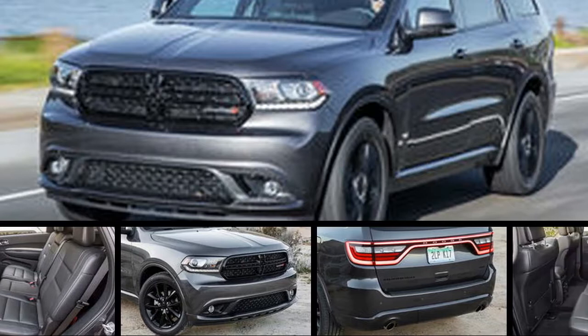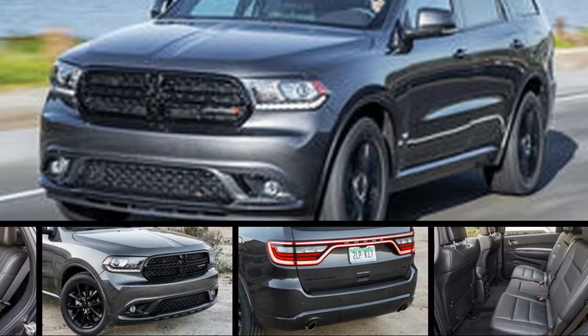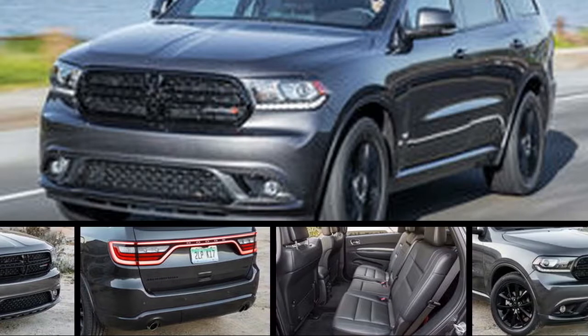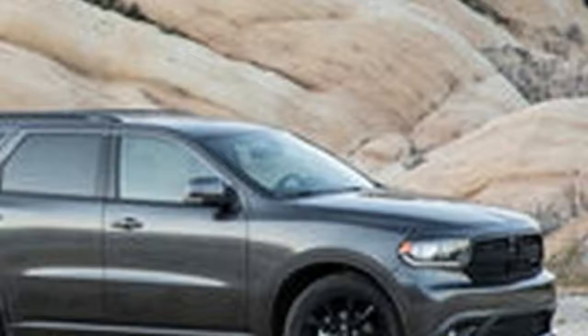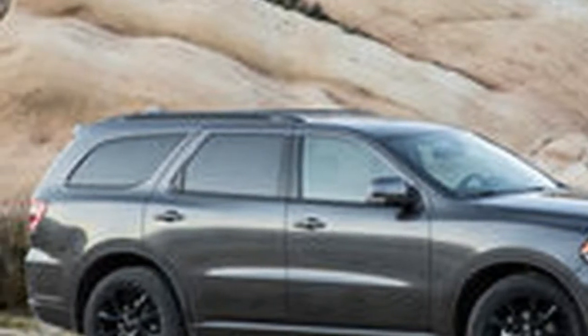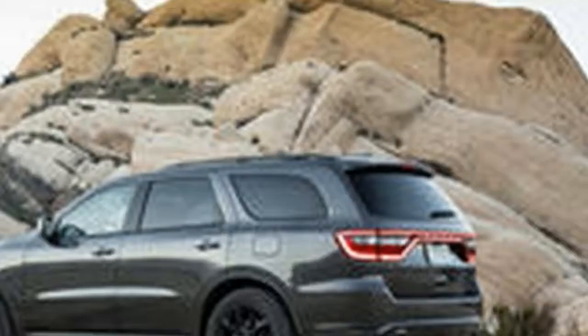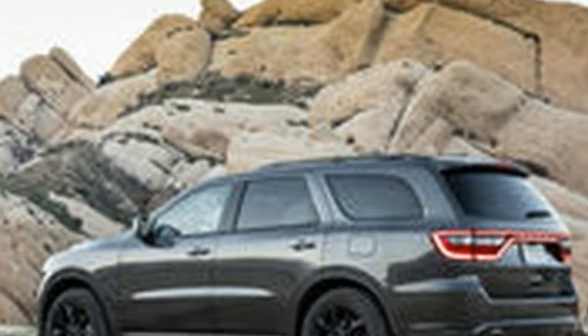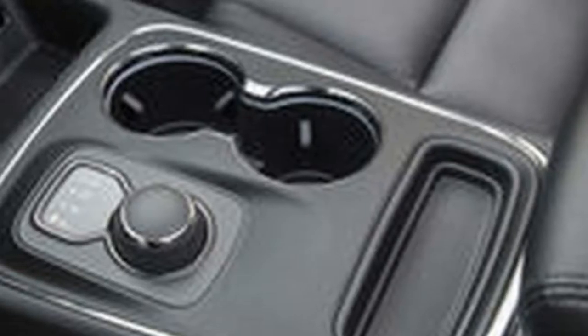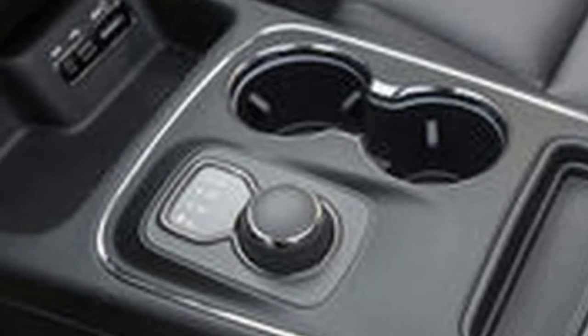It happened again — I got attached. Like saying goodbye to a friend who is moving across the country, as I handed over the keys to my beloved Range Rover Sport for the last time, I was filled with feelings of regret about things we could have done and places we could have visited together. This happens with every long-term vehicle I have been lucky enough to chaperone, and I assume in time I will have the same feelings toward my new ride, the 2017 Dodge Durango GT.